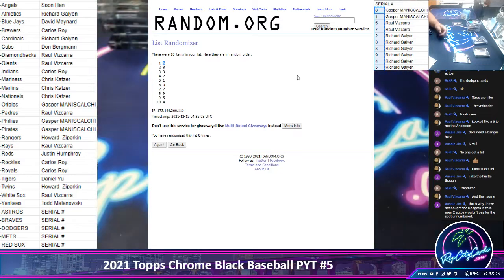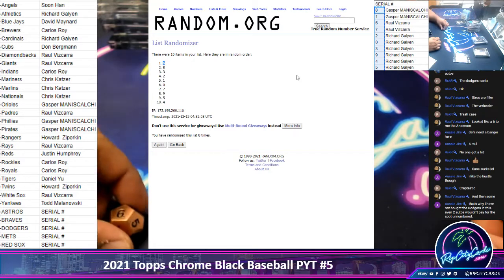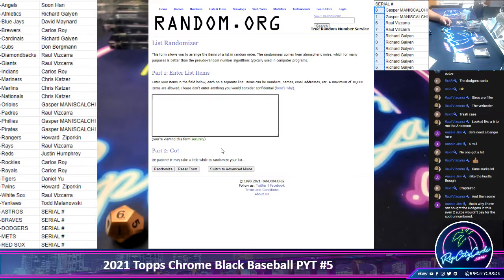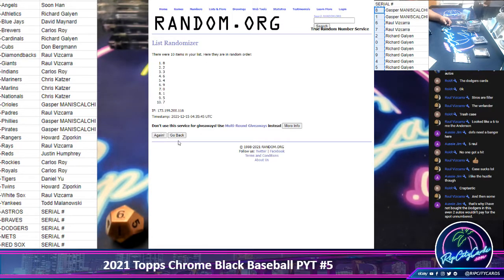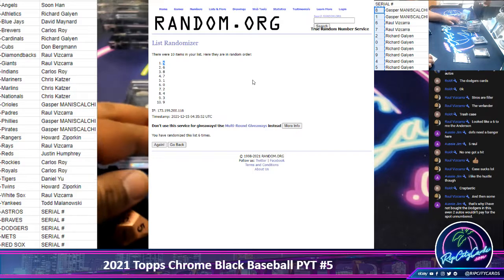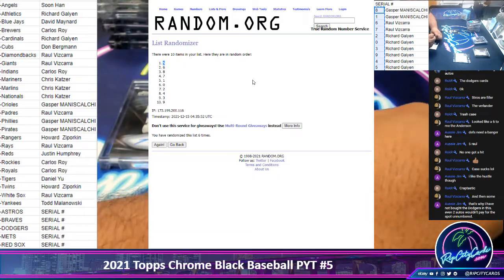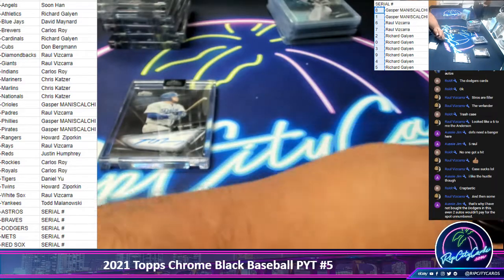And last but not least, Max Muncy. We're going to go six times in the randomizer. The top number is five. So the Max Muncy will go to Richard. And that will do it — thank you everybody, I'll get it out to you.